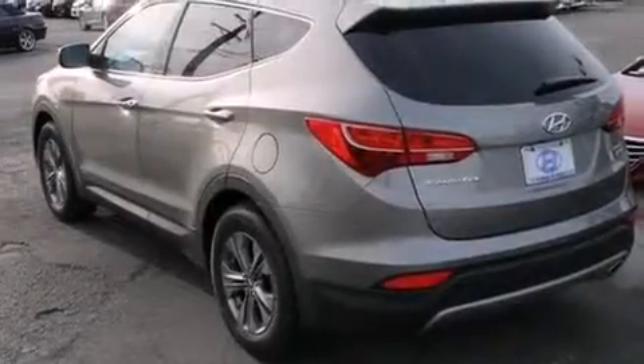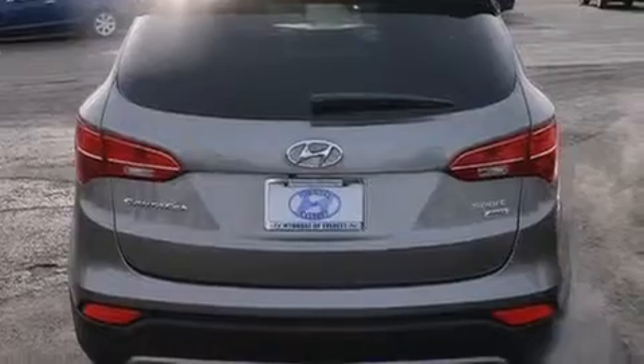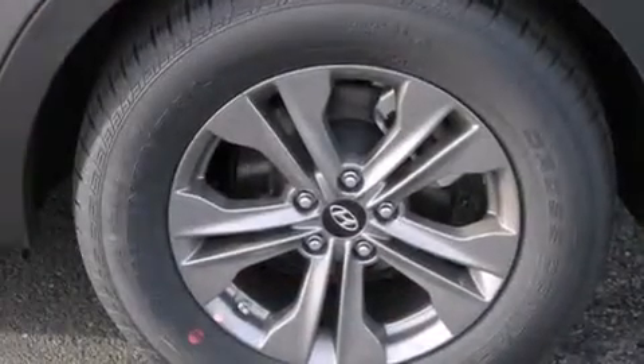Its top features include a speed-sensitive volume control system, a low tire pressure indicator, a multi-link rear suspension, aluminum wheels, and a navigation system. The following features are also included: